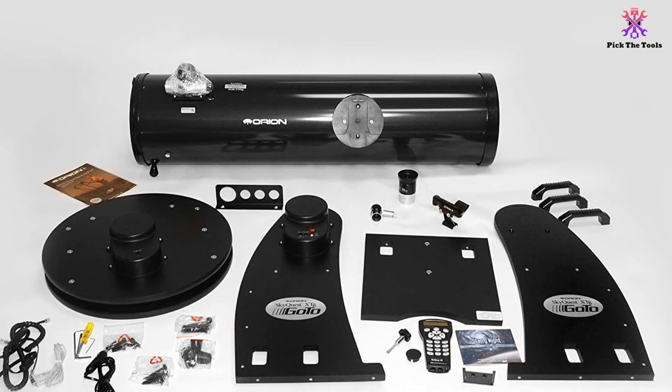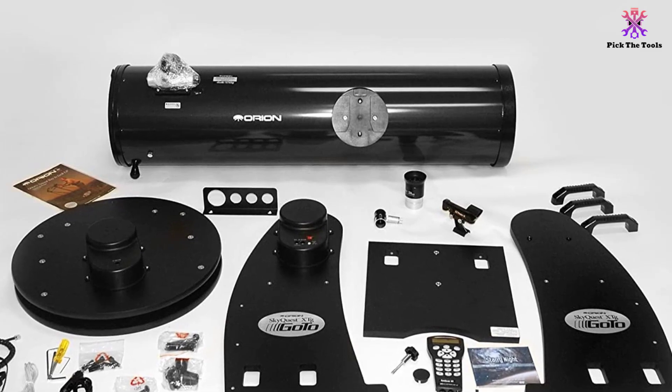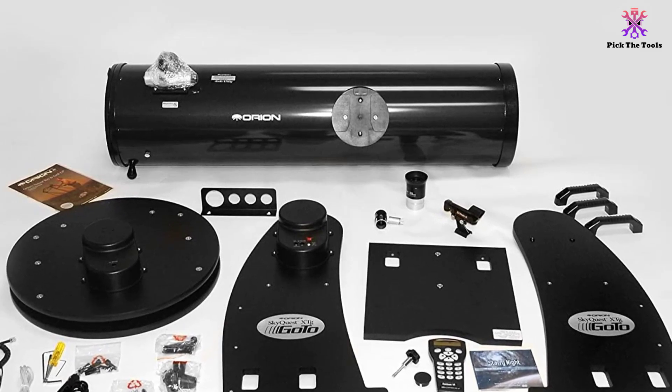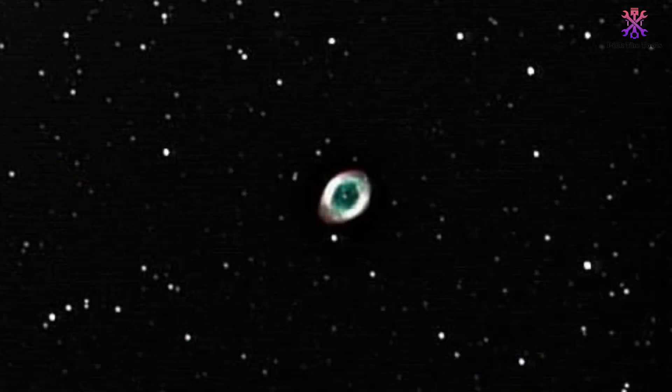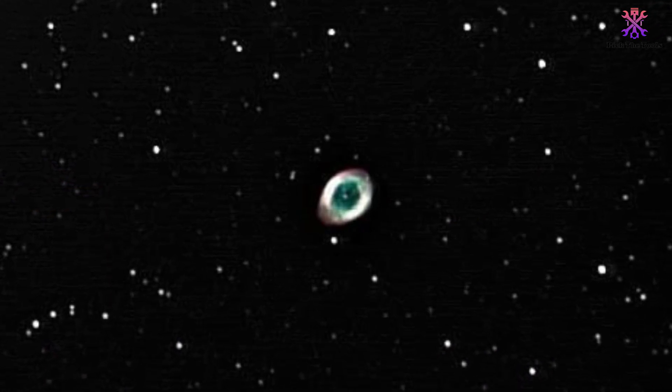When it comes to performance, the Orion 10135 SkyQuest XT10g is not going to disappoint you. With its computerized GoTo Dobsonian telescope, you will be able to see the moon like it is right in front of you.